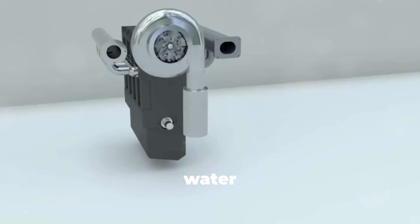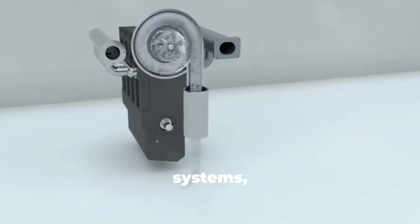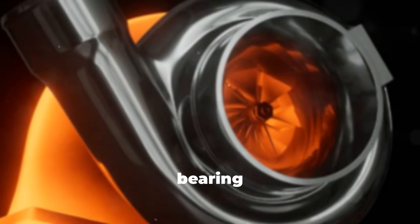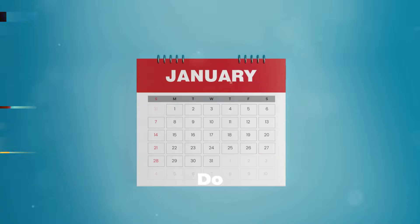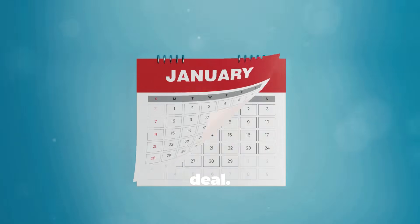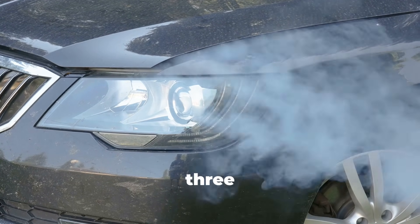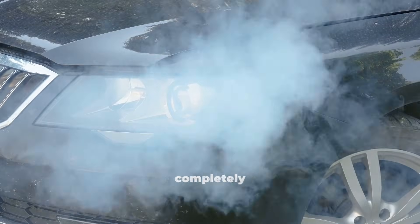Water cooling continues briefly after shutdown on most modern systems, but it only cools the housing — it doesn't prevent the oil from cooking in the bearing areas where temperatures remain extremely high. Do this once? Not a big deal. Do this twice a week for a year and you've accelerated turbo wear significantly. Do this for three or four years and you're looking at premature turbo failure that could have been completely avoided.